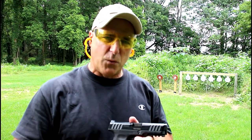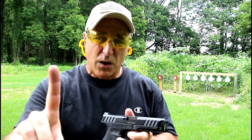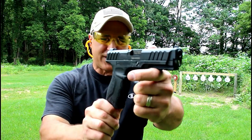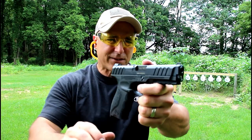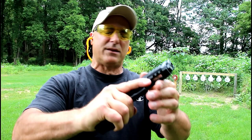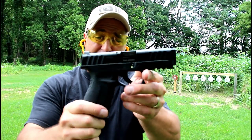Hey there friends, thanks for checking in. Welcome to another video in my series called One Handgun, One Shotgun, and One Rifle. The handgun I'm featuring today is a Stoeger STR9, a compact size gun that was released early 2019. I was happy to get my hands on it — it's a budget-friendly gun that many people say looks like an M&P 9.